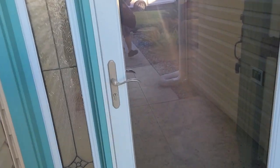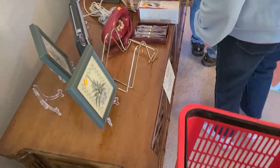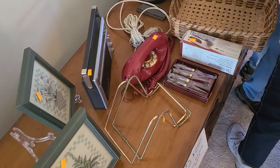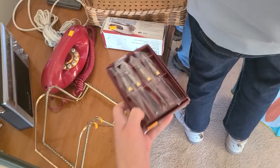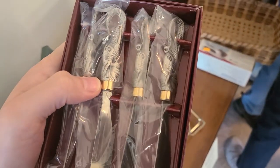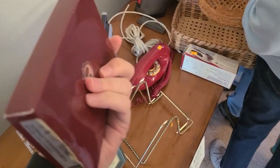Alright, let's head into this estate sale — prices are firm today it says. There's a little basket. I guess I'll grab it; I might be able to fill it. You never know. Looks like they've got one of these reproduction phones here.